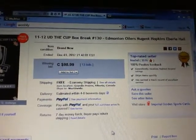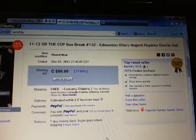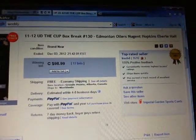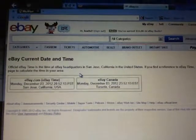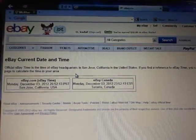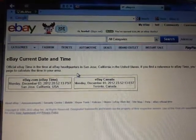Hey there guys, welcome to KSED Single Box Break number 130 of 11-12 Upper Deck the Cup. The last team to end was Edmonton Oilers on December 3rd at 9:42pm Eastern Time. Current eBay date/time is Monday, December 3rd at 8:52pm Pacific and 11:52pm Eastern — so 8 minutes to midnight.